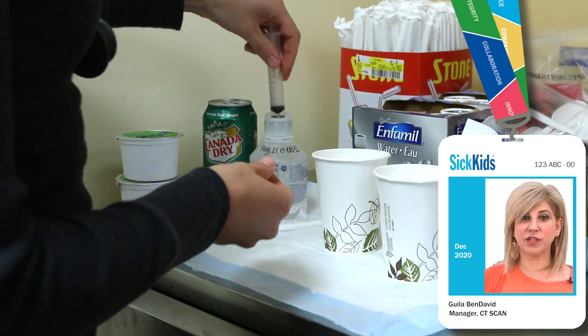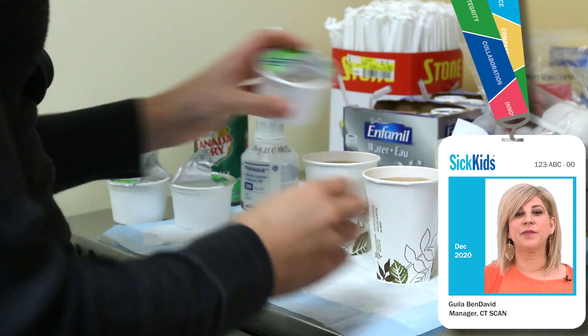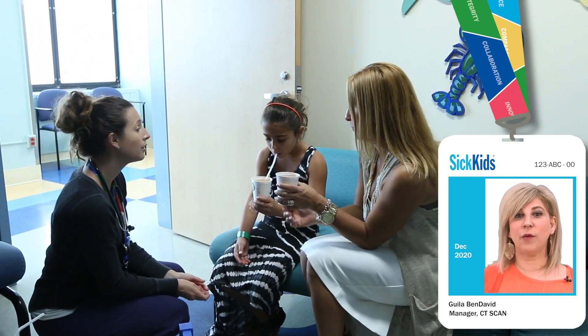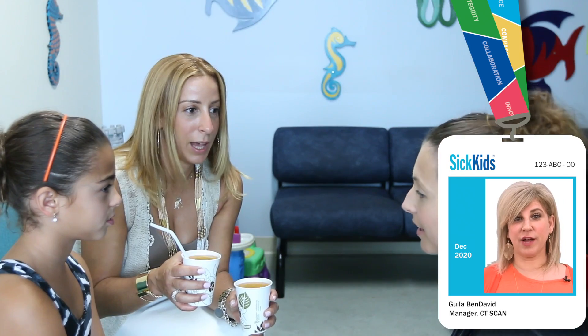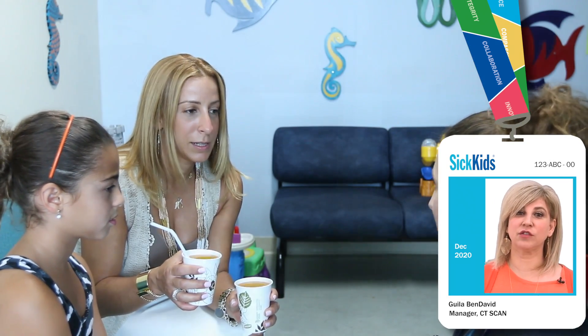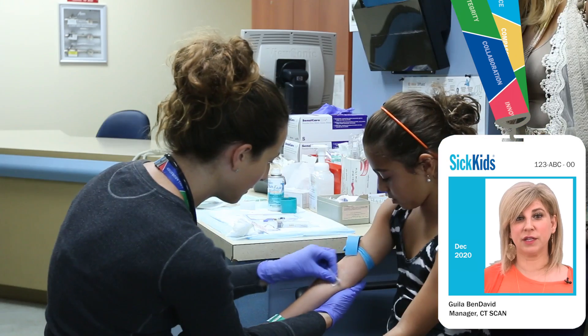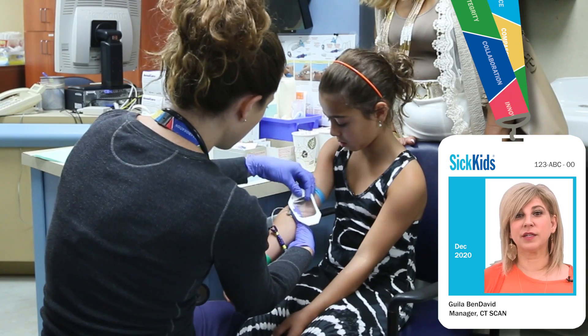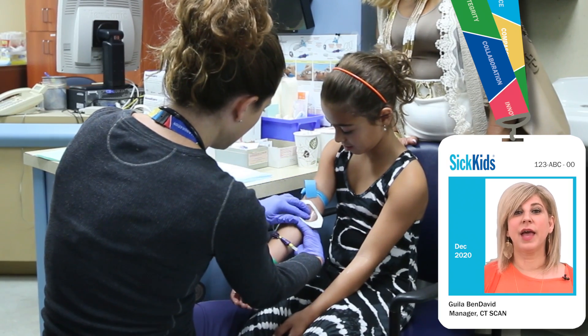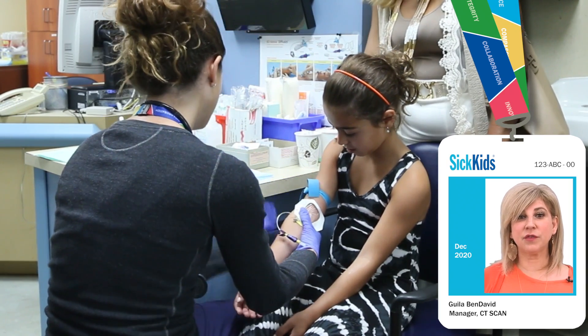Also, if we're taking pictures of your tummy, you might have to drink something. It's called contrast and we can mix it with something you like to drink like apple juice or ginger ale. This helps the x-ray doctor, called a radiologist, see your pictures more clearly. There are two different types of contrast — one you drink to help see your tummy better and one that goes in your IV to help see your veins better.